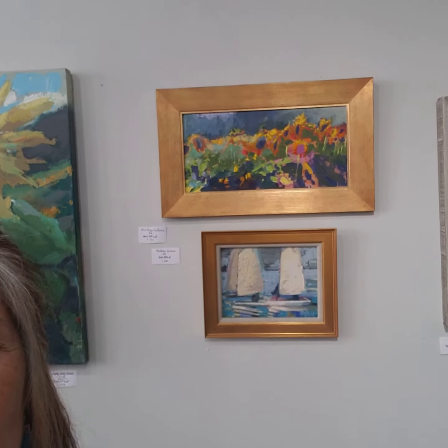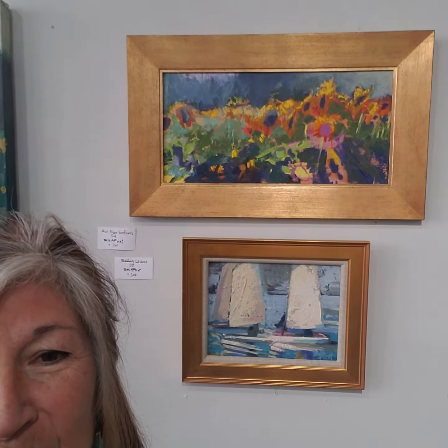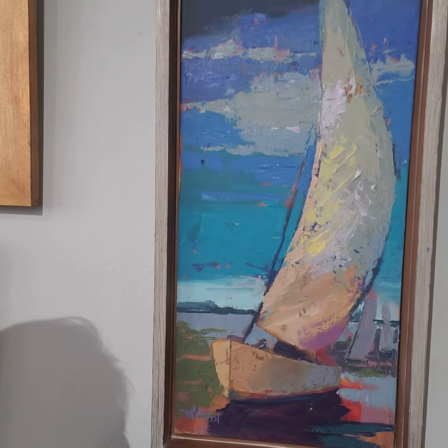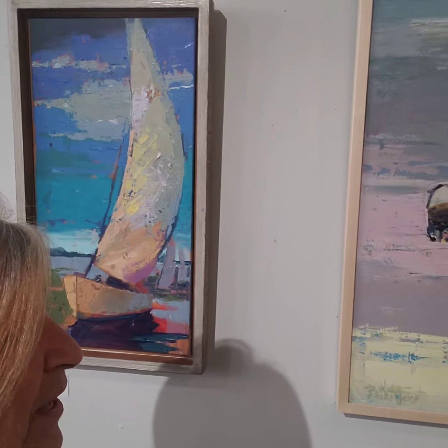It's a monster of a beauty, but I really love what it does to a space. Then we've got some smaller sunflowers that I did en plein air in Michigan, a small sailboat, sailboats. This is called Azure, because I love the blues in here. There's some great blues, turquoises, and cool periwinkles.